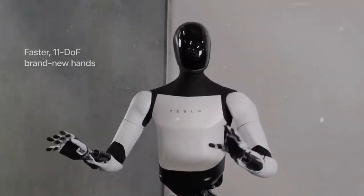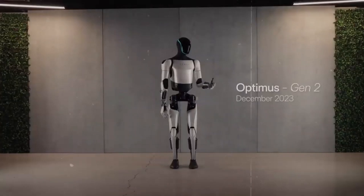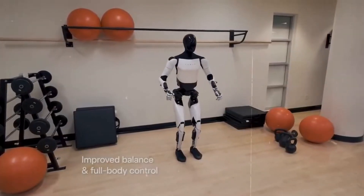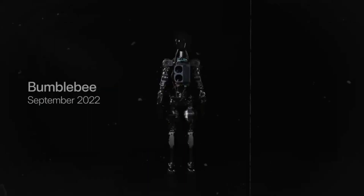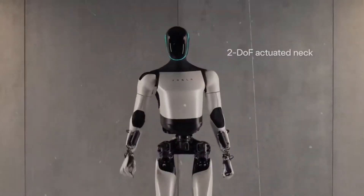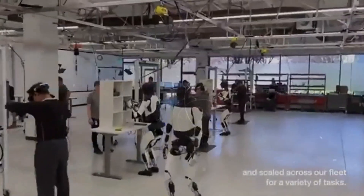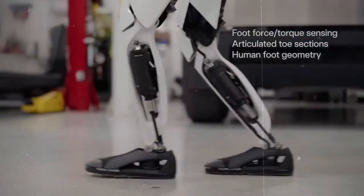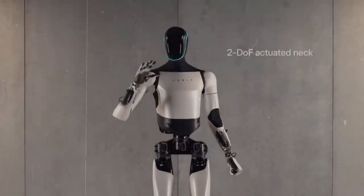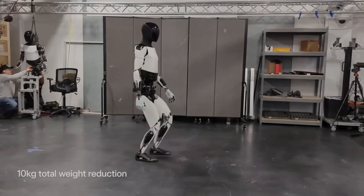Imagine running a bustling factory brimming with activity and energy, where you're on the cusp of a transformative decision that could revolutionize your business. Instead of grappling with the never-ending cycle of hiring, training, and managing a workforce, you have the unique opportunity to invest in state-of-the-art technology. Enter Tesla's Optimus Robots — by incorporating these advanced robots into your production line, you're making a strategic investment that could substantially reduce your operational costs.